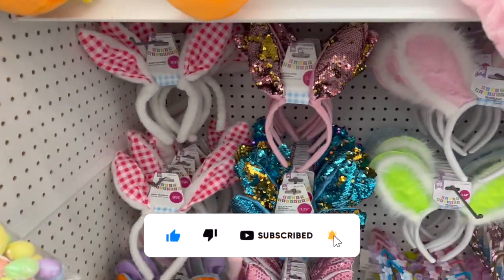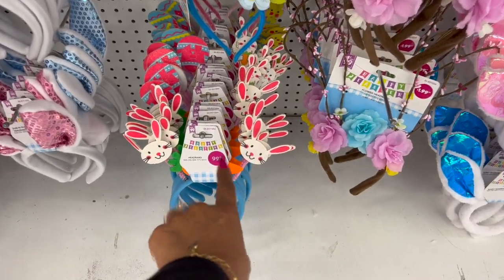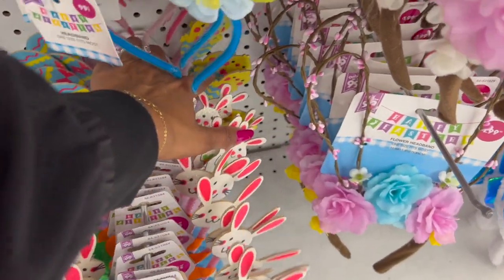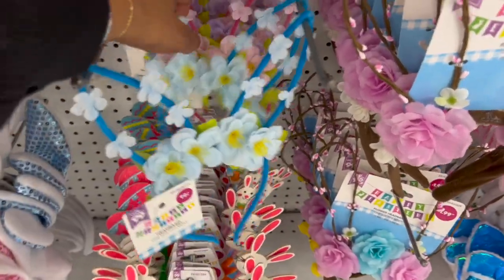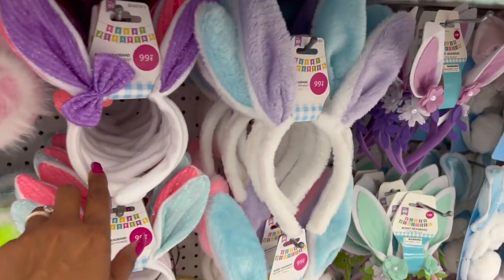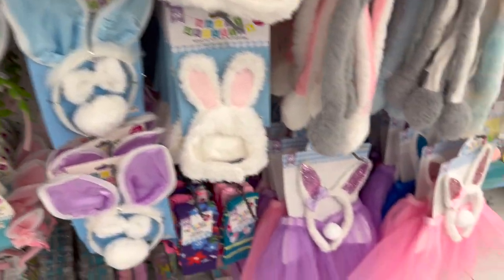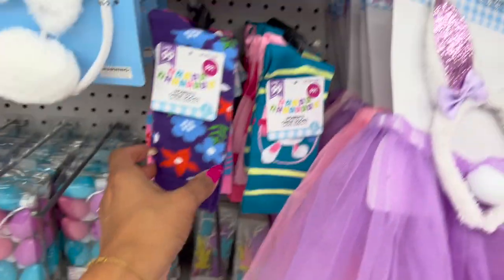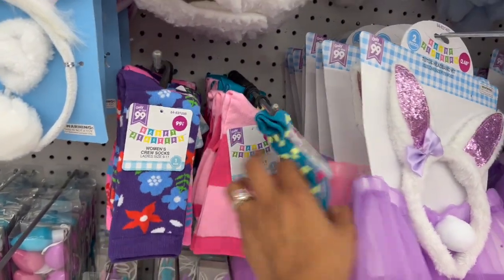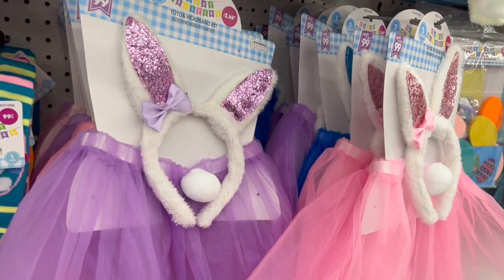Another little guy for $12.99 — cute. Bunny ears are $1.29 with a ton to choose from. Some $0.99 options — bunny, eggs, chicks. Cute ones for 99 cents in blue, pink, and purple. Some for $1.49 and some $0.99. More at $0.99, some at $1.29. Flashing necklaces for $1.49. Women's woven Easter socks for $0.99 — not too bad.